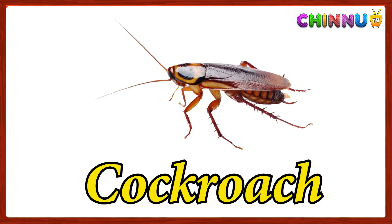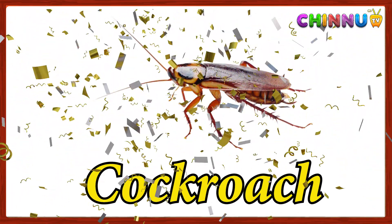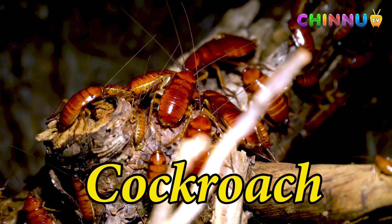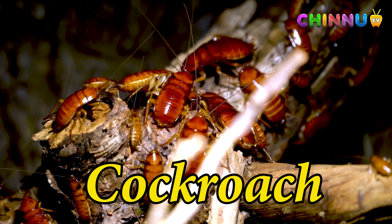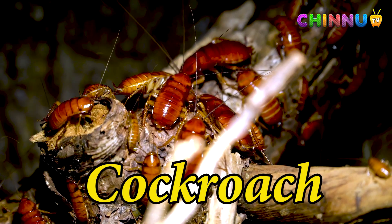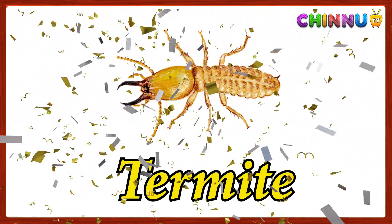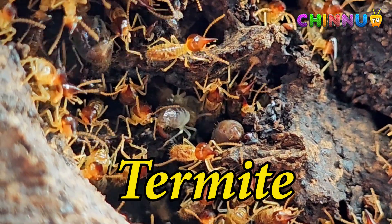Cockroach: a crawling insect that lives in dark and damp places. Termite: a tiny insect that lives in groups and eats wood.